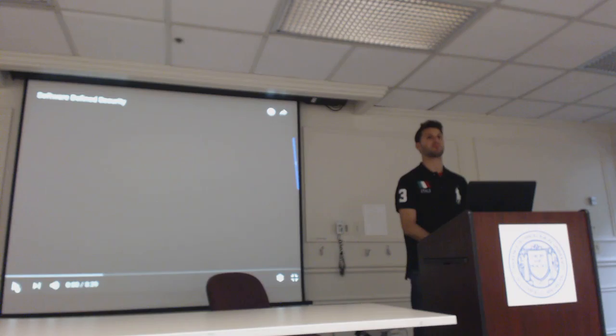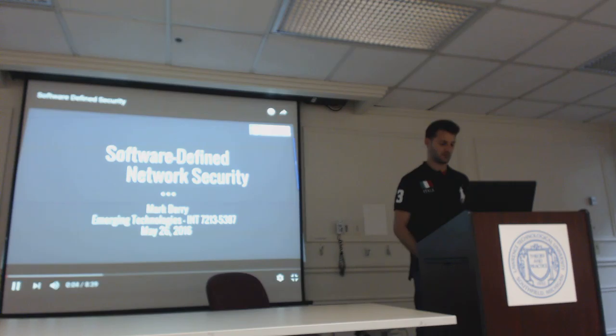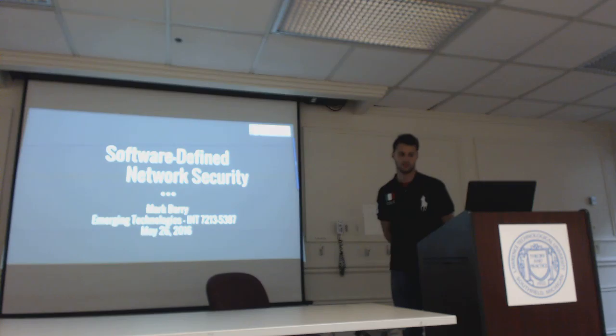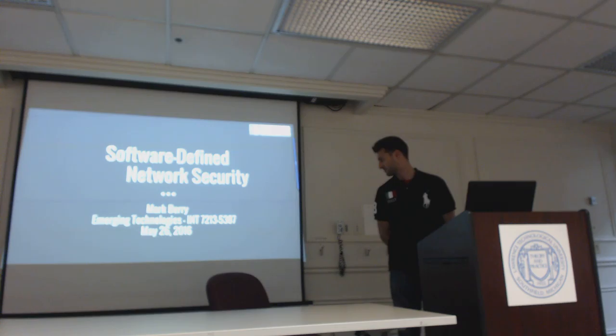Hey everybody, my name is Mark Berry and here's my video on software-defined security. Software-defined security is relatively new, and so are the companies, so I focused on one vendor specifically. My name is Mark Berry and today I'm going to talk to you about software-defined network security for my emerging technologies class, INT 7213, section 5387. Today's date is May 26, 2016.